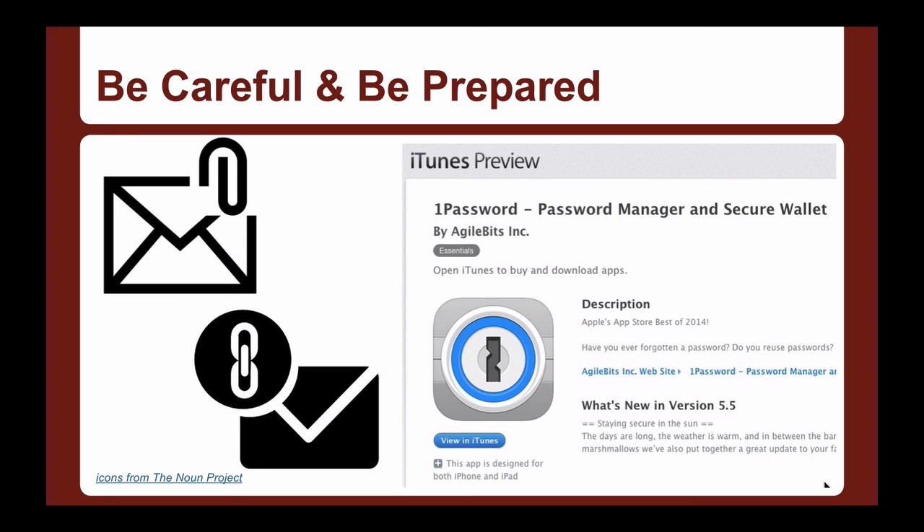Be prepared and be careful. When I say be careful, we do need to watch out for attachments and links we open. The file that caused the Moore Public Schools ransomware infection was a PDF file that a teacher had opened — which is just so hard. Unfortunately, these kinds of incidents are part of our landscape. I'm not saying you shouldn't open anything anyone sends you, but be careful and be prepared. By backing stuff up, we can be prepared.